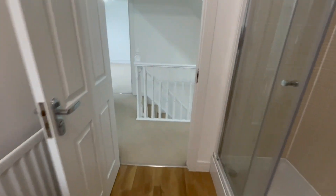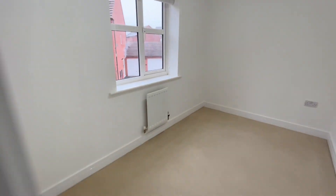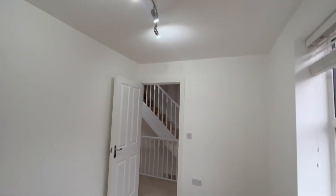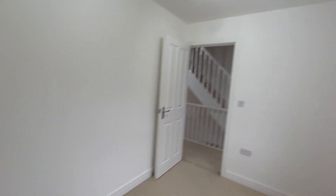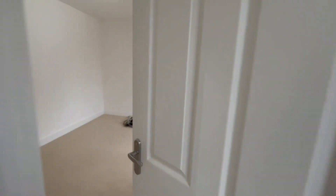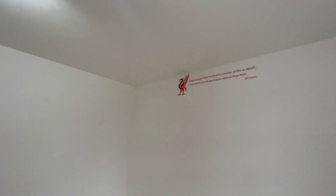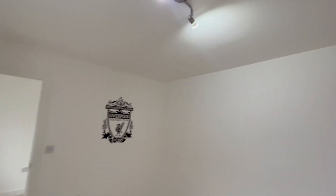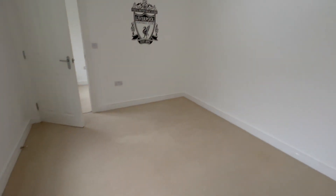Back onto the landing — we've got two further smaller bedrooms, but both are still really good sizes. This is the smallest bedroom in the property, still a really good size single. Freshly painted, carpets have all been cleaned. Across the landing, this is bedroom number four — obviously Liverpool fans were the previous tenants. Really good size space again. I believe this room is due for redecoration.